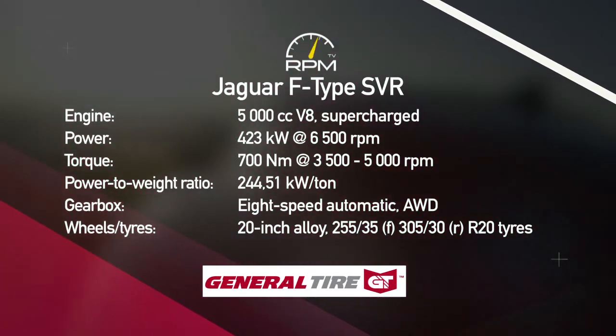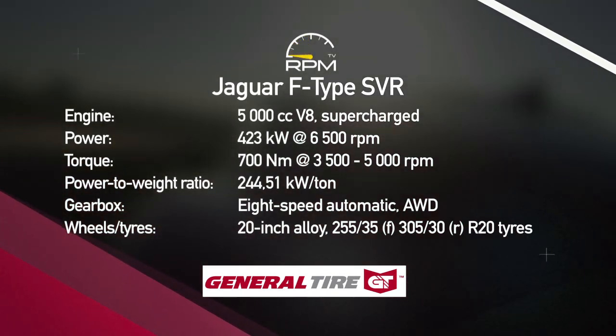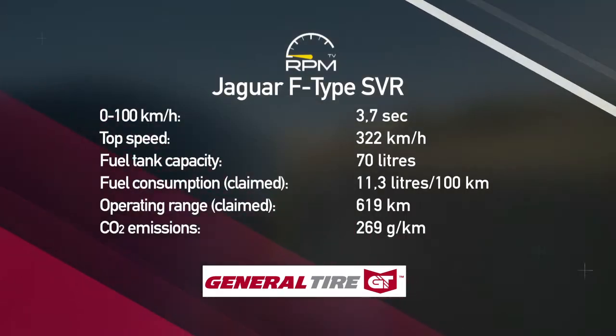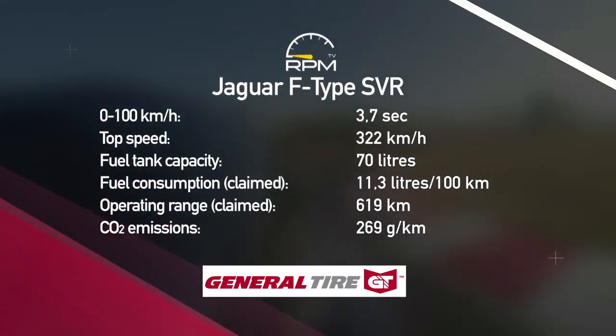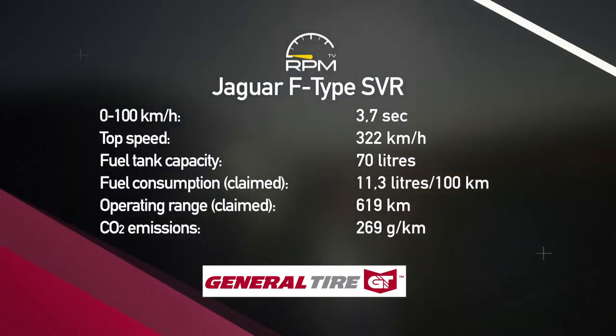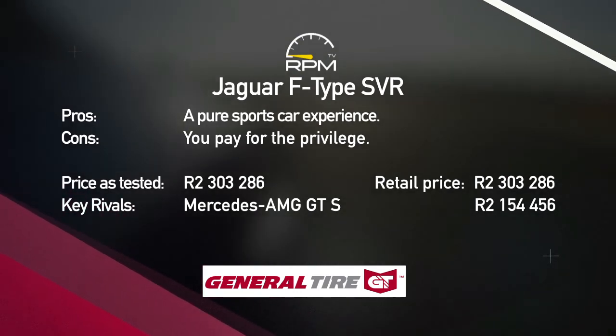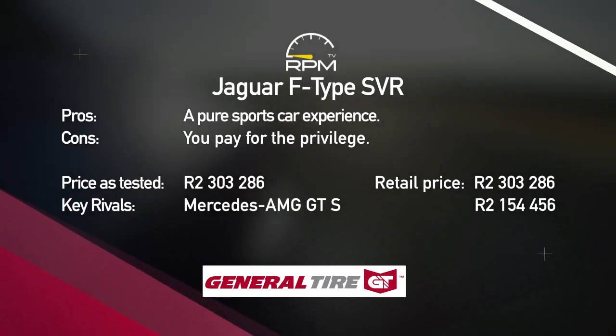The F-Type SVR is the most powerful Jaguar you can buy. With 423 kilowatts and 700 newton-metres, it's right at home at a place like Kyalami, where it can show off its talents with ease. Its impressive power, noise and grip are almost outdone by the steering, which is razor sharp and accurate. But with a 2 million rand plus price tag, it's reserved for the lucky few.